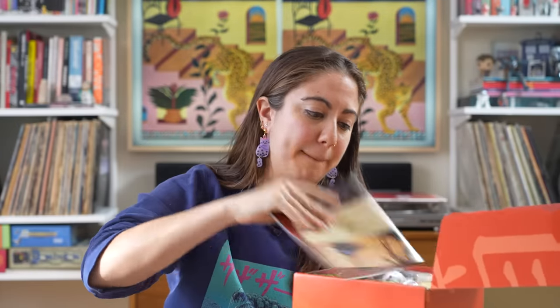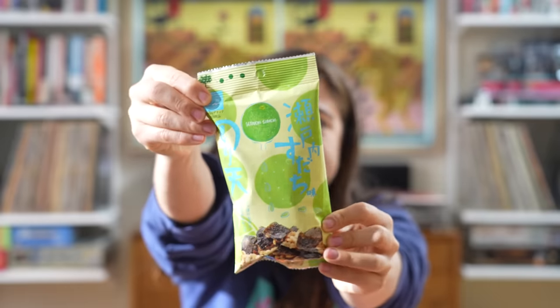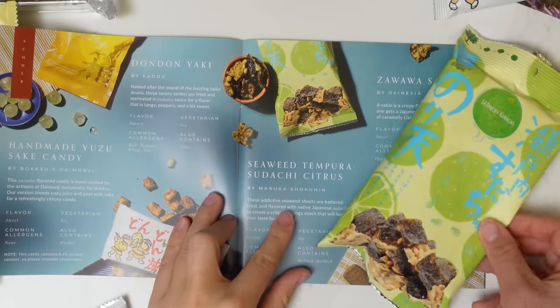I tend to like savory, so I'm going to go with these. This is a seaweed tempura. Ooh, very citrusy. This is great — salty, citrusy, crunchy.